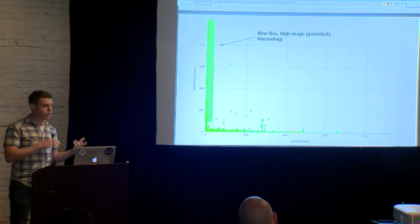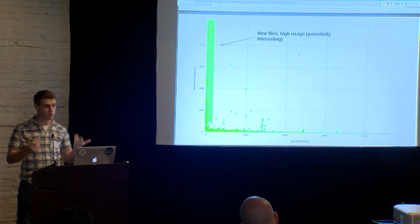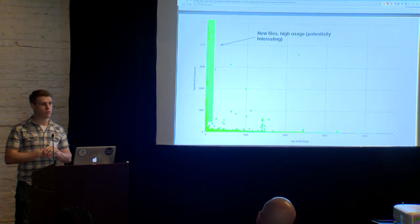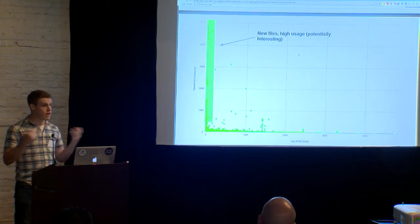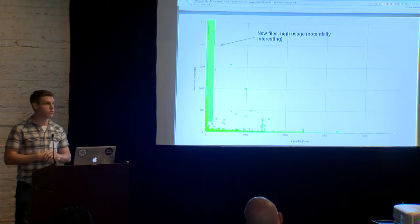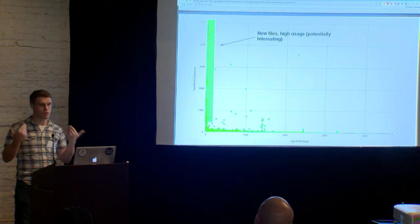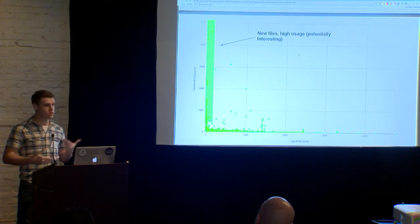Then you have new files which are seen quite a bit — this is the new standard, the up-to-date content that people are using very frequently. These are people who are actively trying to improve the efficacy of their phishing kit. This is potentially interesting, stuff you want to be aware of — you want to see those new trends and see how people are adapting to changes in the content.